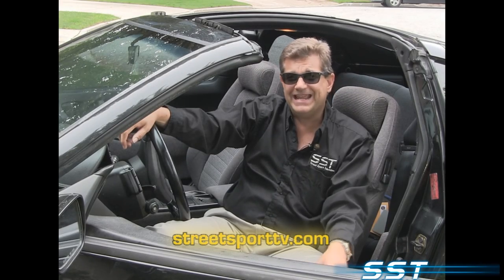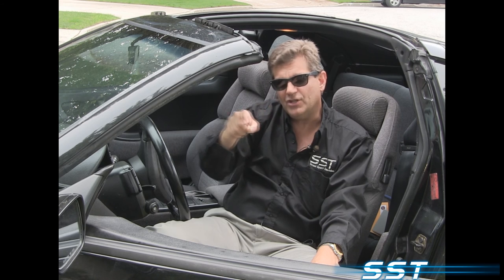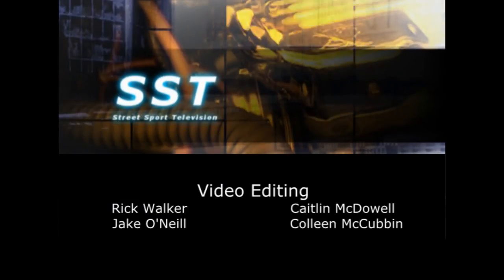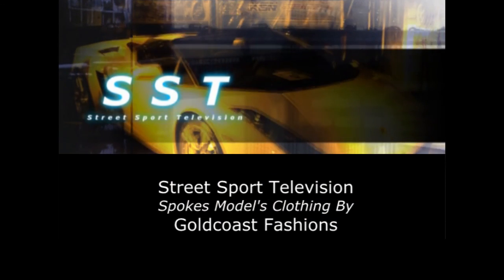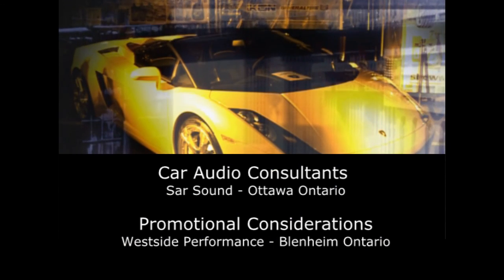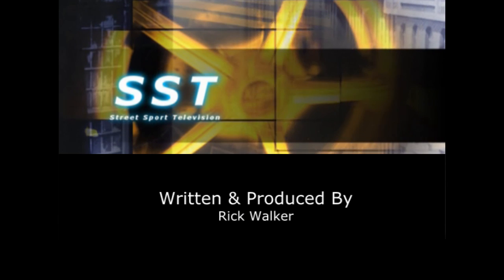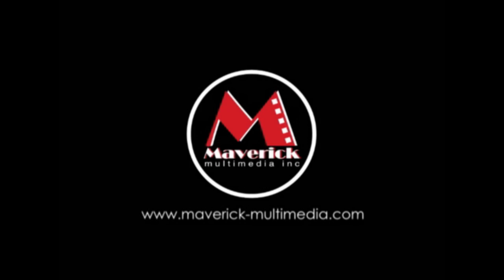Well, everybody, that's all we have time for today. So until next time, I'm Rick Walker reminding you: when you can't get to the car show, we will bring the car show to you. Catch you next time, right here on the next edition of SST. This has been a Maverick Multimedia production.